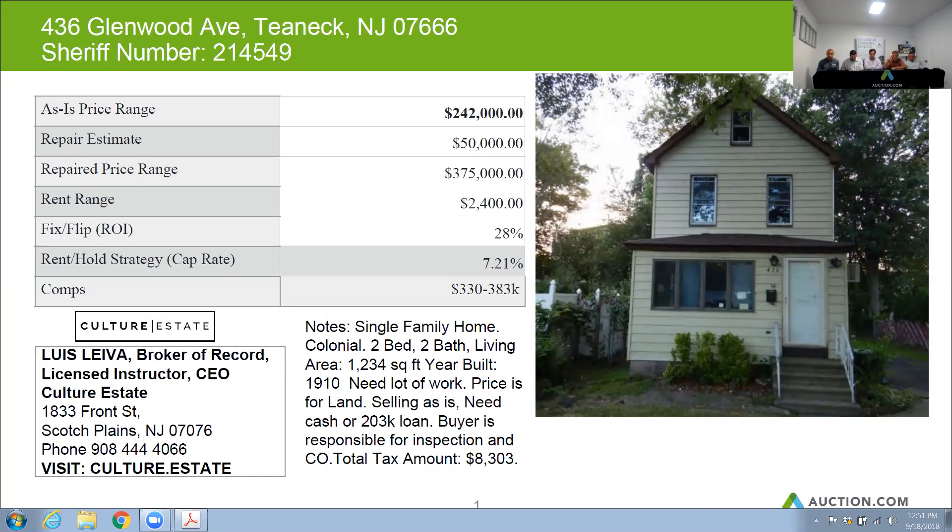Home needs a lot of work, and the price is most likely going to be in the land value only. If you do decide to rehab this home, you will need to take into consideration that it would need probably more than expected repairs. The taxes on this home are $8,303 per year. This home, in good condition, can sell for about $375,000.